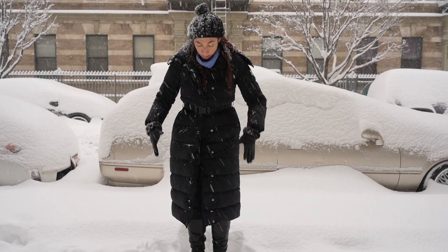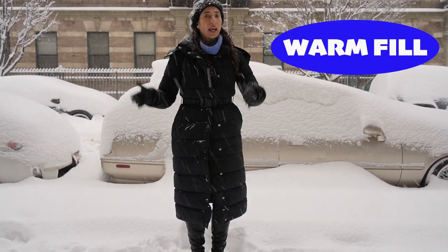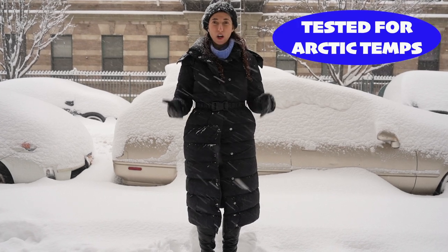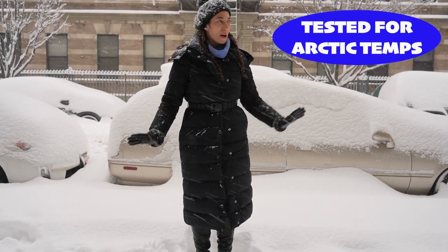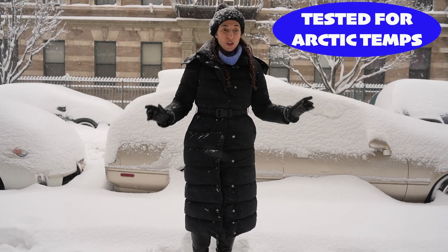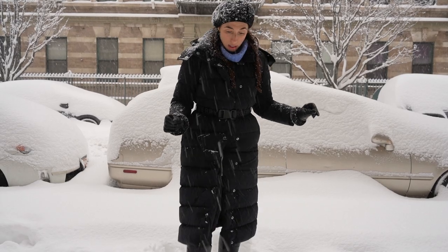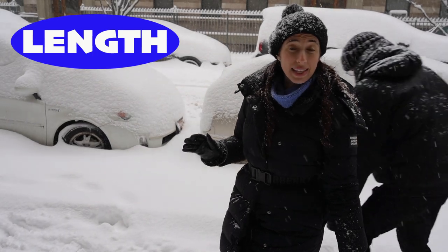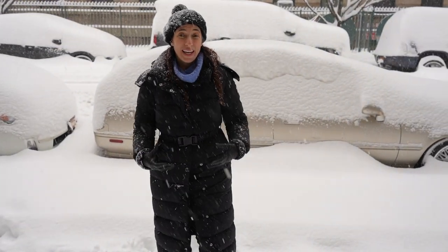I like these puffer coats that have a fill in them. You can get vegan versions, though a lot of people opt for duck down or goose down because it is warmer. When buying your coat, check to make sure it has been tested for Arctic temperatures — that way, if we get a day like today, you will still stay nice and toasty warm. I also like my coat to be very long, so it covers as much of your body as possible, keeping you warm in the snow.